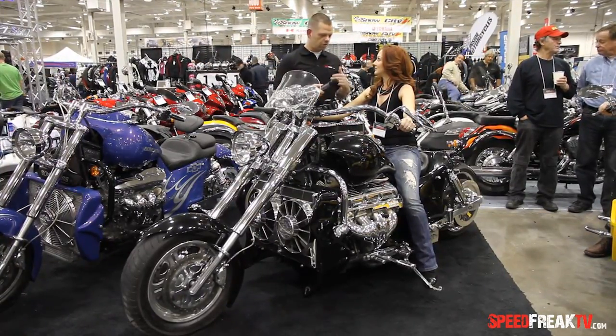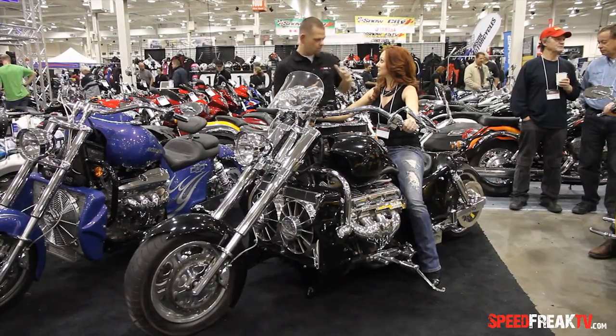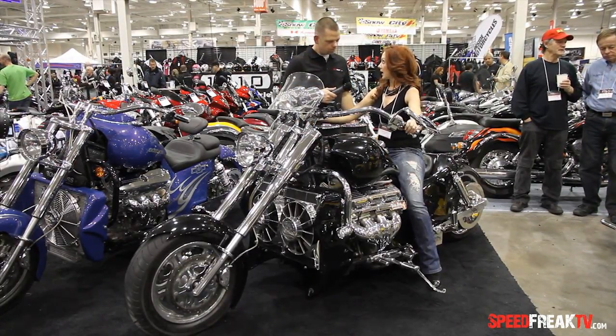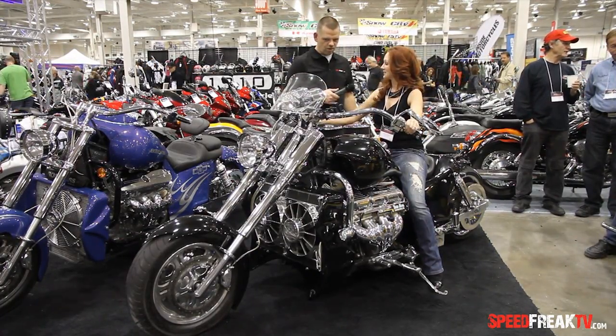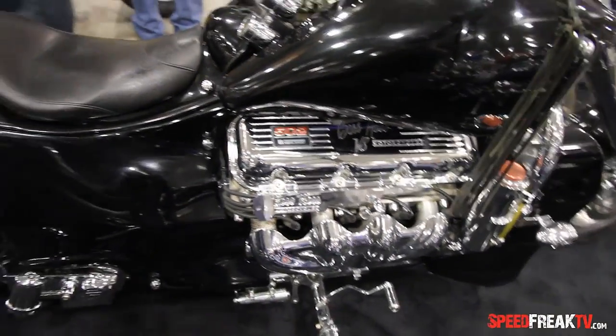I heard that when they're sitting idle, there's a bit of a tendency for them to want to push to one side. You know what? When they're running, they actually want to stand up. When this bike is running, it's just moving like this. But it's a great bike — a head turner and a crowd pleaser for sure.